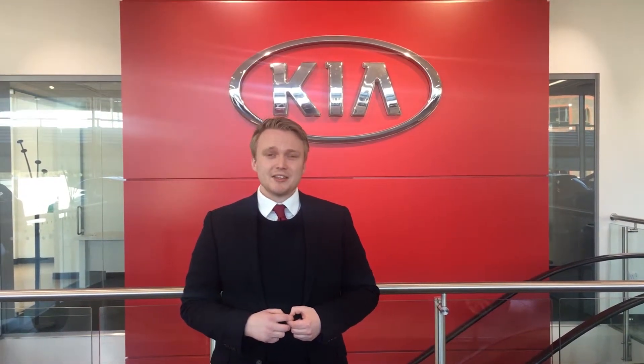Whether you're looking for something big, small, economical or sporty, there's never been a better time to buy a brand new car, so please contact the sales team at GWR Kia today.